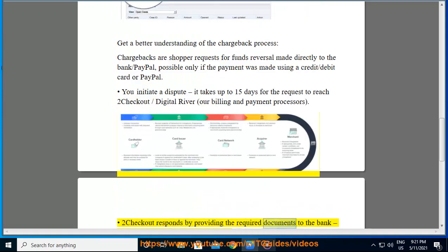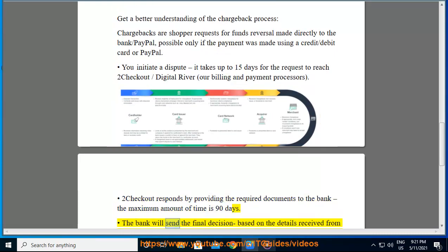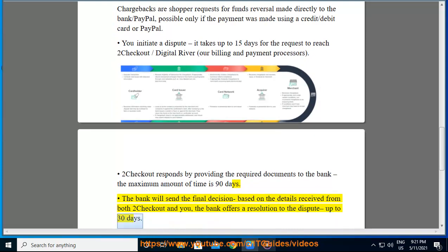2Checkout responds by providing the required documents to the bank; the maximum amount of time for this is 90 days. The bank will then send a final decision based on the details received from both 2Checkout and you, and the bank offers a resolution to the dispute in up to 30 days.